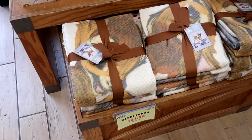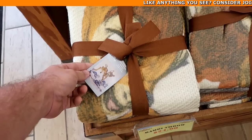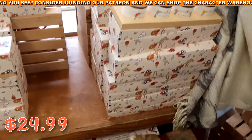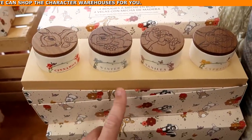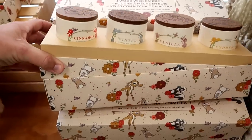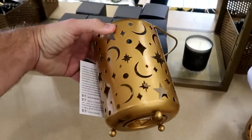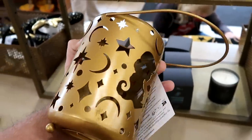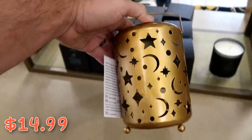They have a whole section dedicated to Bambi merchandise — really nice blankets with Bambi and Thumper, originally $75, now $24.99. Packs of candle sets with four candles in cinnamon, winter, vanilla, and cypress with different Disney characters on top, originally $50, now $24.99. And one more Princess Jasmine offering: a lantern where you can put a candle inside and it illuminates with stars and Jasmine — $14.99 from $25.